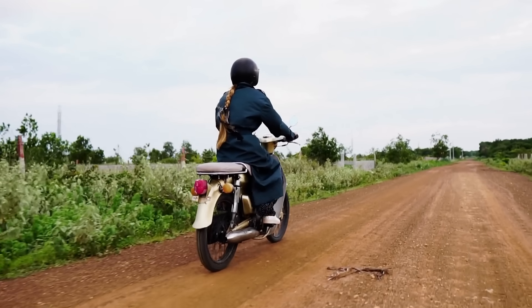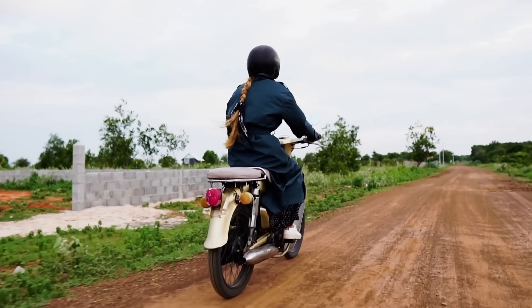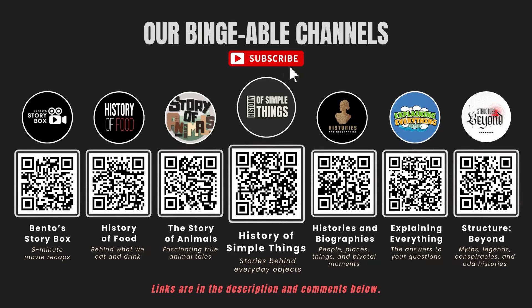If you have suggestions for our next video, feel free to share them in the comments below — we'll be sure to give you an acknowledgment for your contribution. If you enjoyed this video, please check out our other bingeable channels.